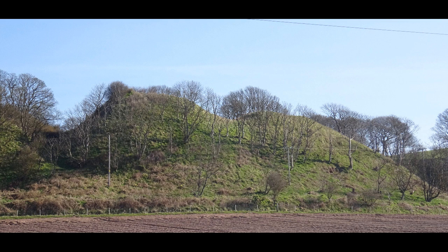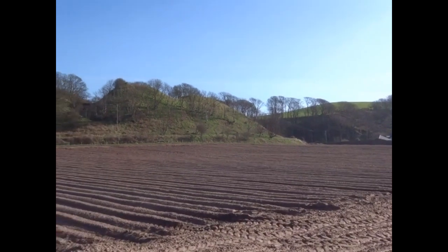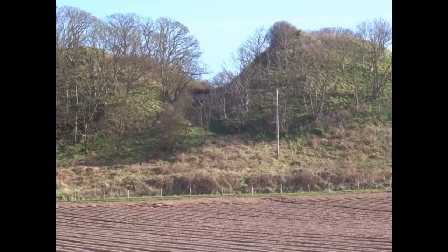Between Ardrossan and Hunterston, which is about 14 kilometres, 35 have been tentatively identified, together with two fish ponds. This stretch of coastline has eight forts dating from the Bronze Age or Iron Age, and another eight castles, and it seems likely that the fish traps were associated with them.